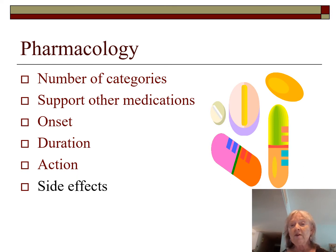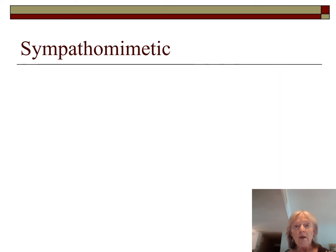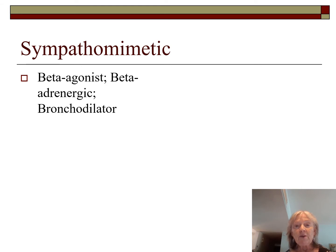When Spiriva came out, they said there were no side effects, but now we know there are. With the sympathomimetics — also called beta agonists, beta adrenergic agents, or bronchodilators — they're all derivatives of epi. Epi is the granddaddy of this family. They all stimulate adenocyclase and cAMP, which is what allows the airways to relax. We use these with all our obstructive diseases.